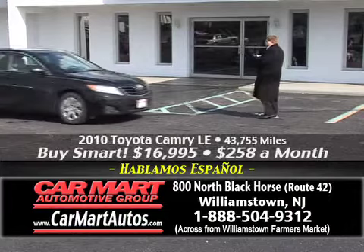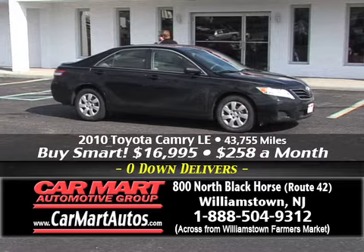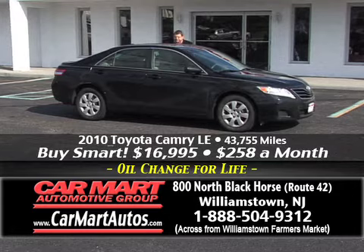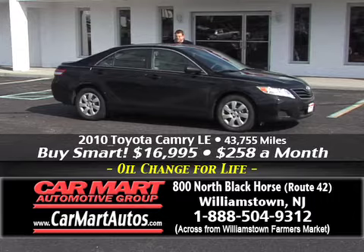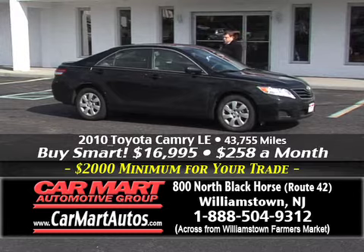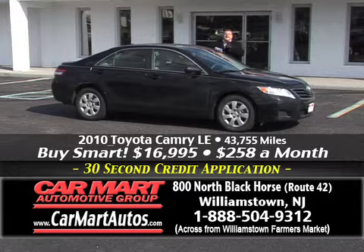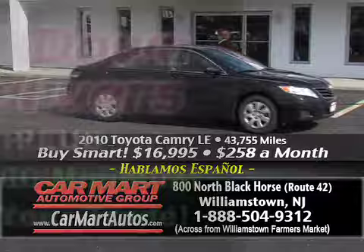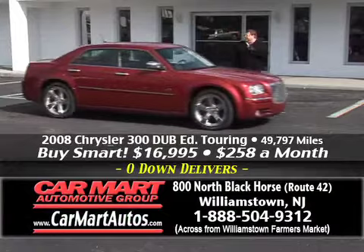If you're looking for economy cars, full-size sedans — Toyota, Nissan, Honda, Ford, Dodge, Mercedes, BMW, Porsche, Audi — you name it, we have it here at Car Mart. Here's a beautiful 2010 Toyota Camry, the LE model, rated at more than 33 miles to the gallon with just 43,000 miles — so you're still under Toyota's factory warranty. CarFax certification, two-tone cloth interior, center console, steering wheel controls. You're buying it for just $258 a month. You put no money down, you have a guaranteed $2,000 trade-in allowance and a guaranteed credit approval.